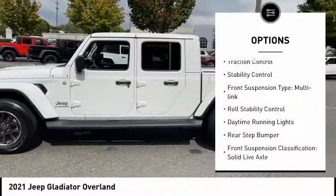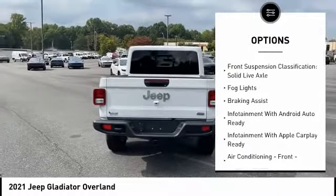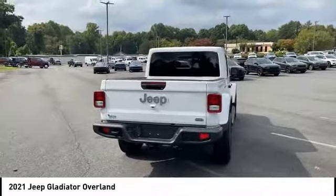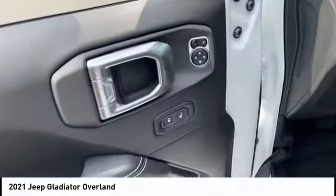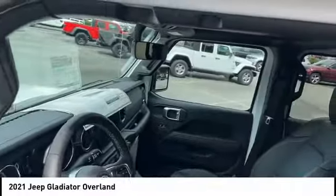Stability control, front suspension type multi-link, roll stability control, daytime running lights, rear step bumper, front suspension classification solid live axle, fog lights, braking assist. A vehicle like this doesn't come along every day — come in and get it before someone else does.